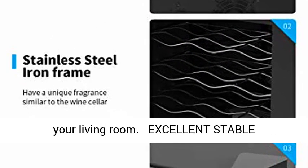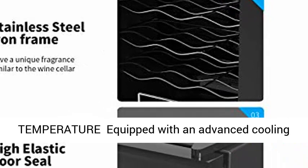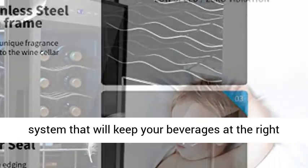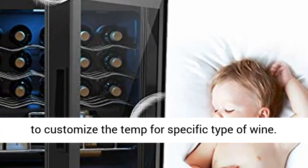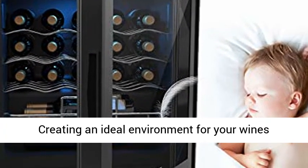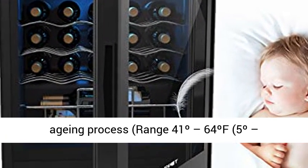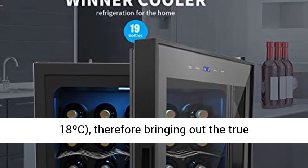Excellent stable temperature — equipped with an advanced cooling system that will keep your beverages at the right temperature without making a noise, and allows you to customize the temperature for a specific type of wine. Creating an ideal environment for your wine's aging process, with a range of 41–64°F (5–18°C), therefore bringing out the true characteristics and full flavor of your wines in the long term.